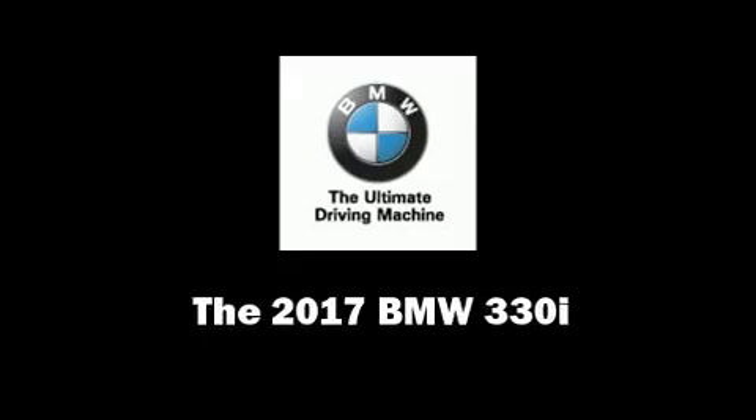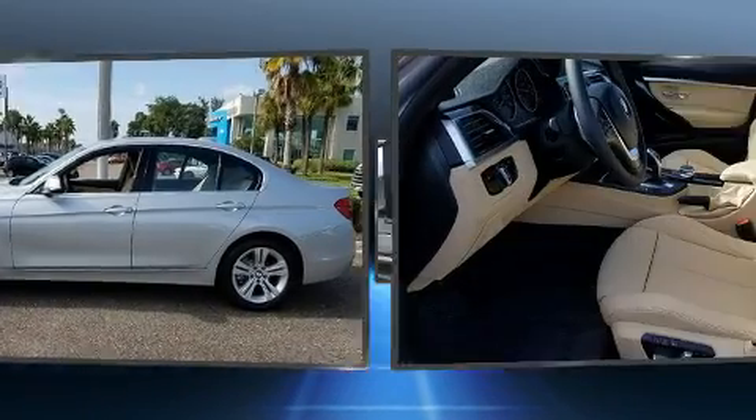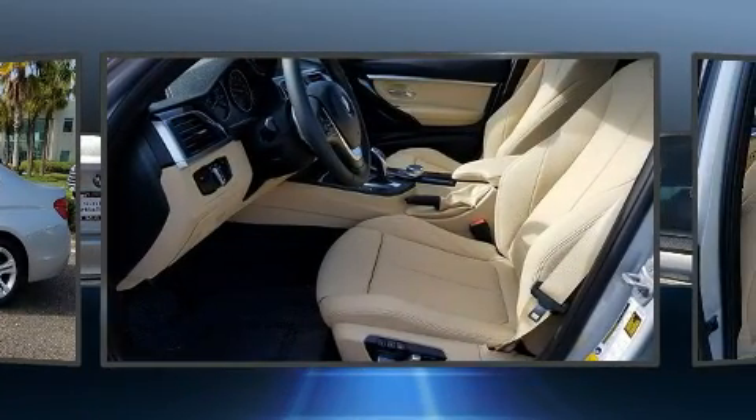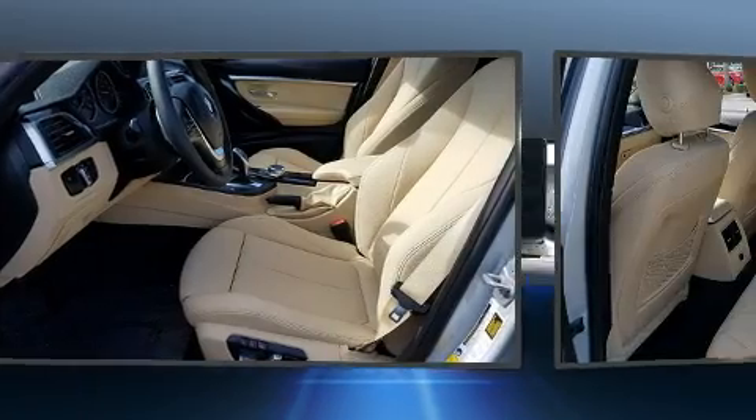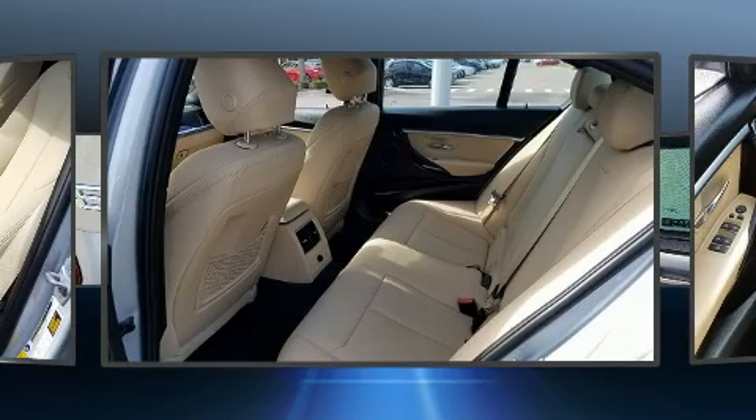Get excited about the 2017 BMW 330i Wagon. This four-door, five-passenger sedan offers the latest in technological innovation and style. It features an automatic transmission, rear-wheel drive, and a two-liter four-cylinder engine.